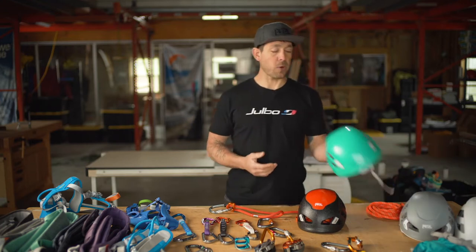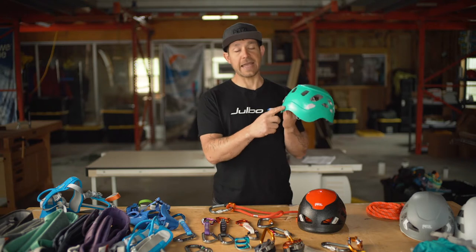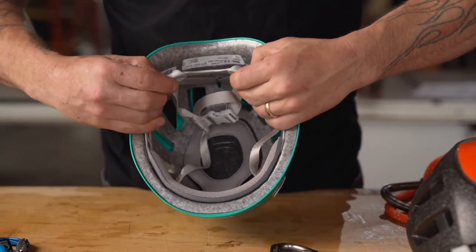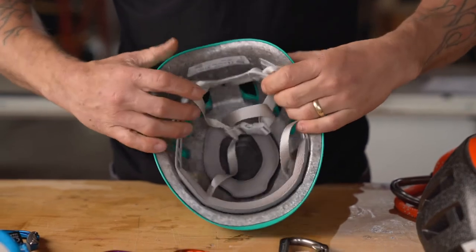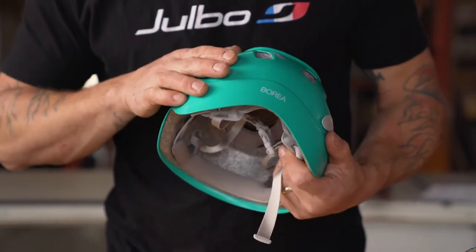In addition, there's the Borea — as you can hear by the 'A' sound, it's a ladies' helmet. It has a cutaway for a ponytail so you can have your hair tied back without it being obstructed by the helmet, making it a female-specific lid.